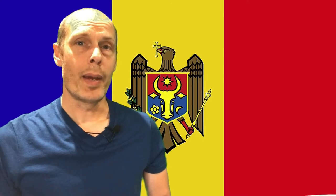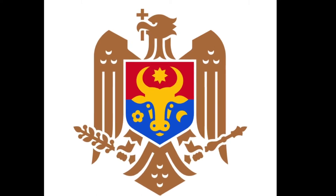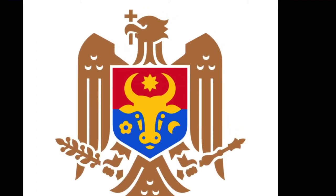By the time Moldova gained independence in 1991, the current design was already in place — now with an eagle embedded in the emblem along with the ox, forming the Romanian-based flag of Moldova.